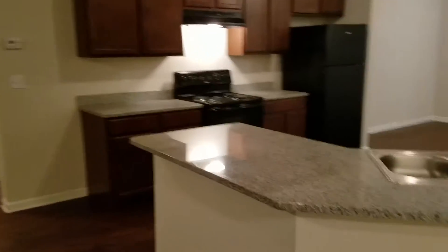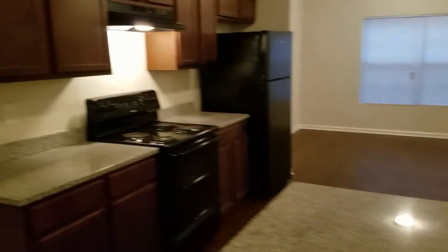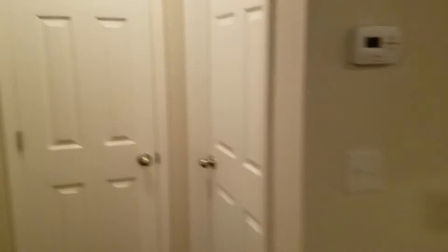The master bedroom is on the other side of the house. This home does have updated granite countertops. On your right-hand side is washer and dryer hook-ups with access to the two-car garage, as well as more storage. And this is the large master bedroom.